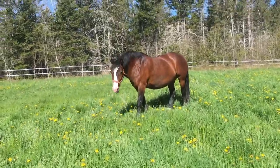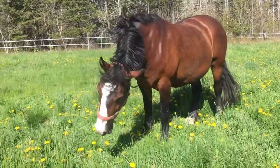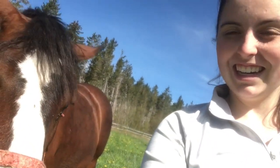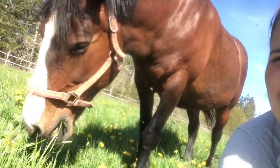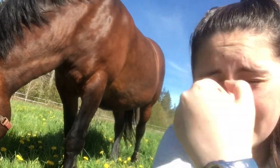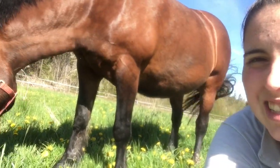Lily! Hi girly! This is Lily. Lily is a Percheron cross, I believe. She is totally awesome. She's great for beginners and especially adult beginners because she's so big. All round, awesome horse — this is Lily.